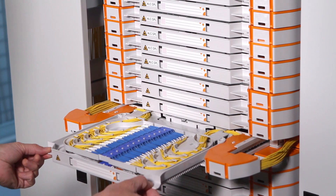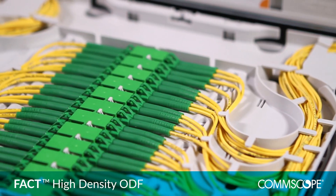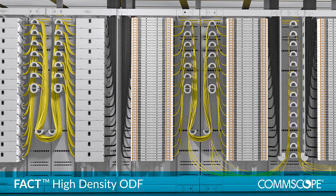Keep it moving forward with the FACT ODF solution from CommScope. FACT is a high-density optical distribution frame designed for central office, head-end and data centres.